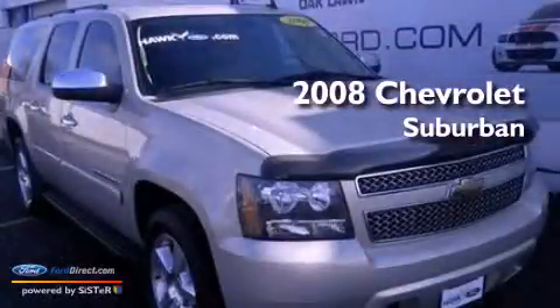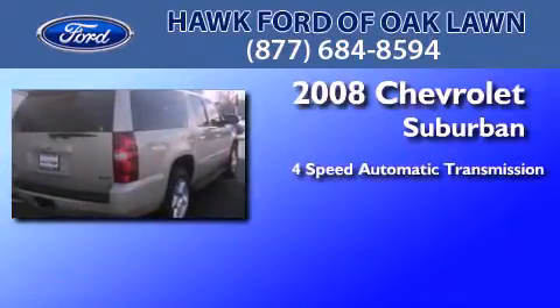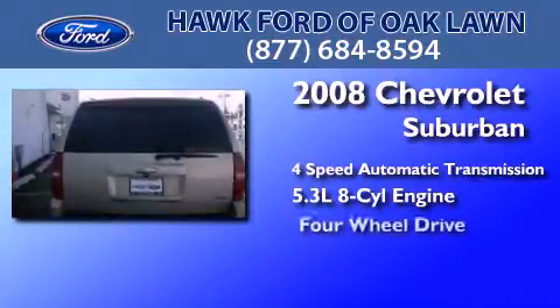This is a 2008 Chevrolet Suburban. This SUV has a four-speed automatic transmission, a 5.3-liter V8, and the added capability of four-wheel drive.